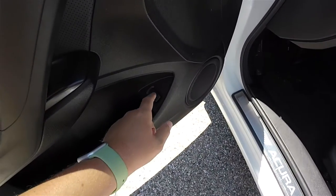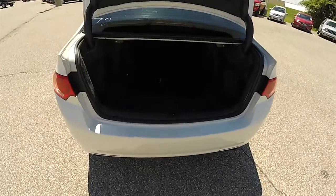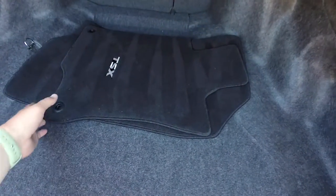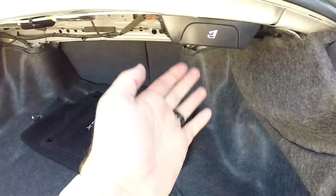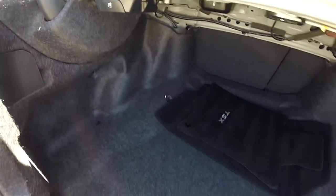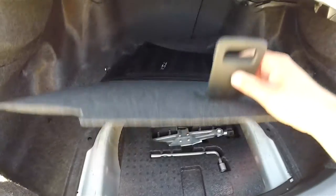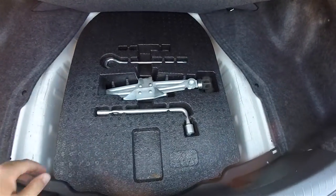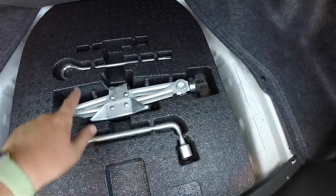To open the trunk, just press the trunk release button on the driver's side door panel. Looking at the luggage area, it is very nice and spacious, carpeted, and you do get the front floor mats and seat back release handles. Underneath the floor mat you have your compact spare tire, which is underneath the storage well, along with your jack and tools.